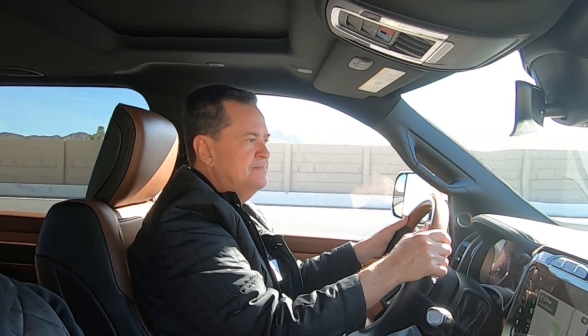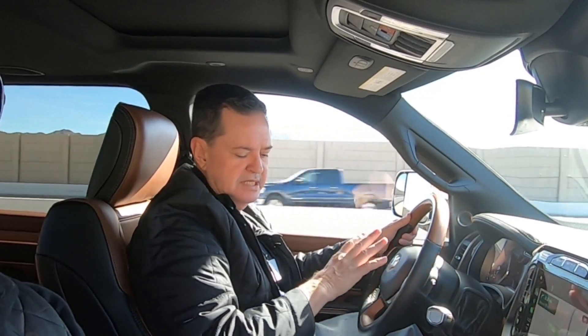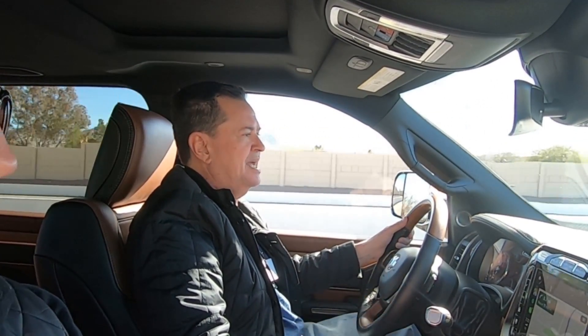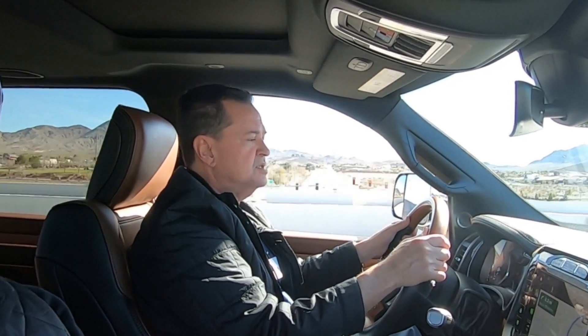Otros aspectos considerados fueron la capacidad interior, espacio, confort, refinamiento y lugar para guardar objetos. Tienes portavasos por todos lados, puertos USB donde quieras. Ahorita estoy cargando mi celular con un puerto USB que carga mucho más rápidamente. La pantalla es una pantalla vertical de 12 pulgadas, igual que la Ram 1500, en la 2500. Y ya saben que en México se vende la 2500 y la 4000.